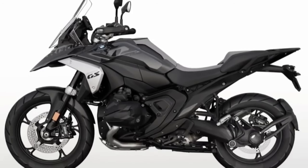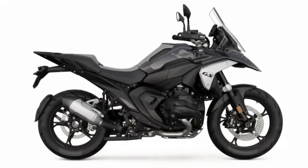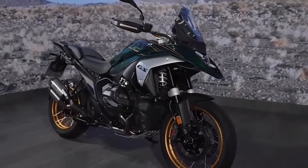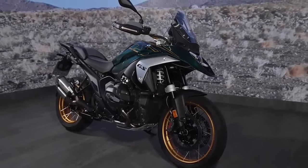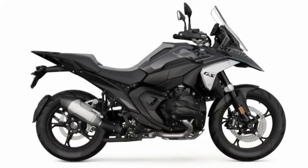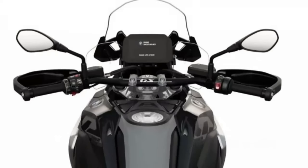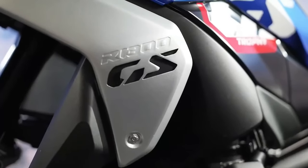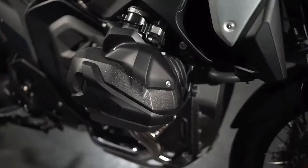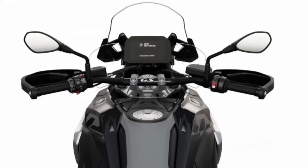The chassis: BMW also completely redesigned the frame when composing the R1300GS, opting for what it calls a sheet metal shell mainframe and die-cast aluminum rear section. The rear section of the frame was previously made of tubular steel, but the redesigned frame in its entirety is significantly stiffer and offers more precise handling characteristics.